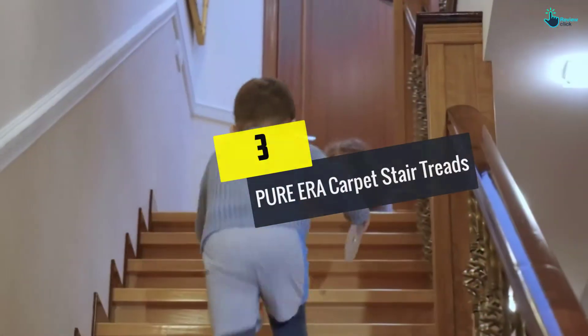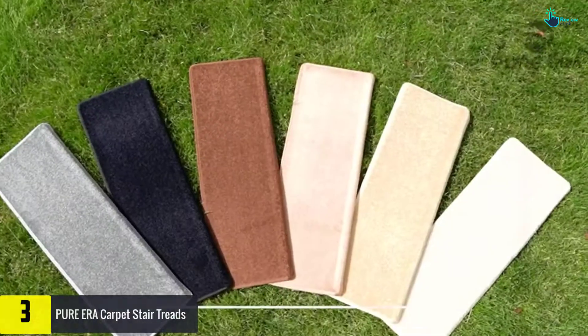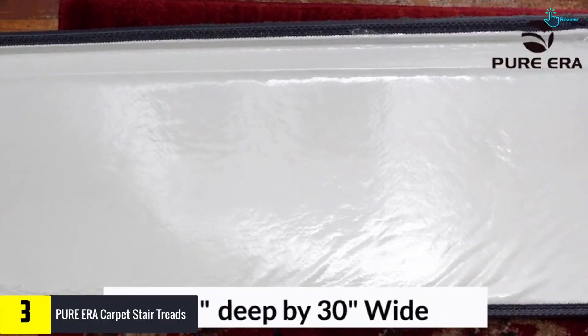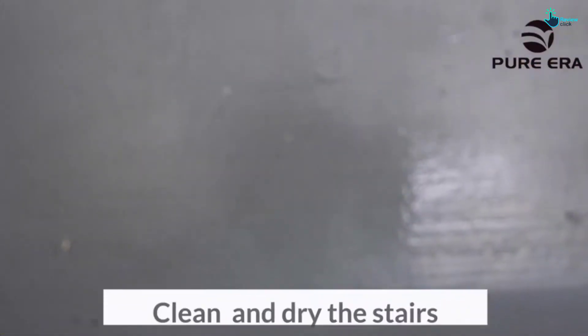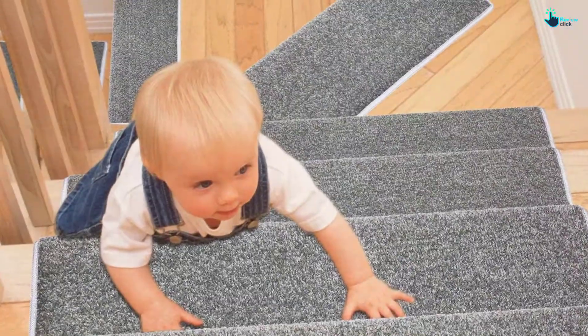At number 3, we have the Pure Era carpet stair treads. Do you have pets or children and are looking for the best carpet stair tread? Pure Era carpet stair treads are here for you. The product gives your stairs an amazing look and at the same time reduces the probability of slipping or falling. Moreover, you will love the fact that it is made of 100% polypropylene, a soft material which makes sure that you are comfortable.